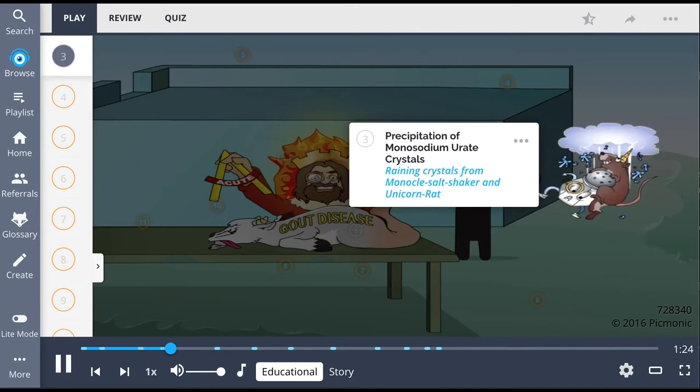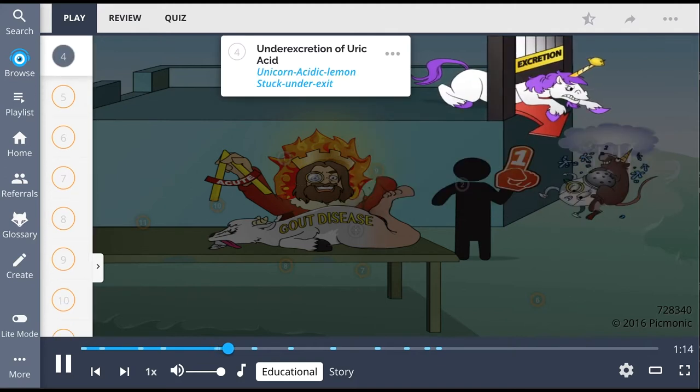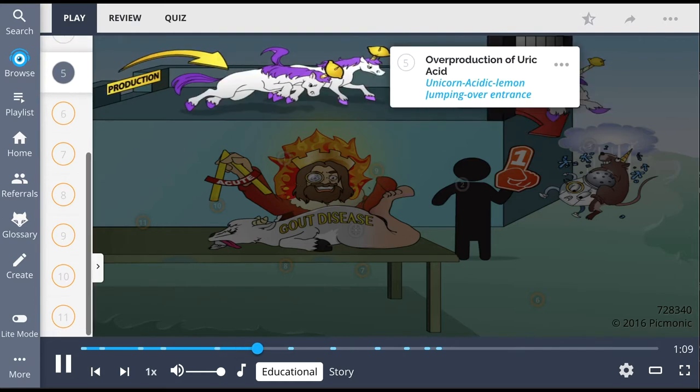Its symptoms are caused by the precipitation of monosodium urate crystals — the raining crystals from the monocle salt shaker and unicorn rat — which are formed from either the under-excretion of uric acid, shown as the unicorn acidic lemon stuck under the exit, or the over-production of uric acid, shown as the unicorn acidic lemon jumping over the entrance.